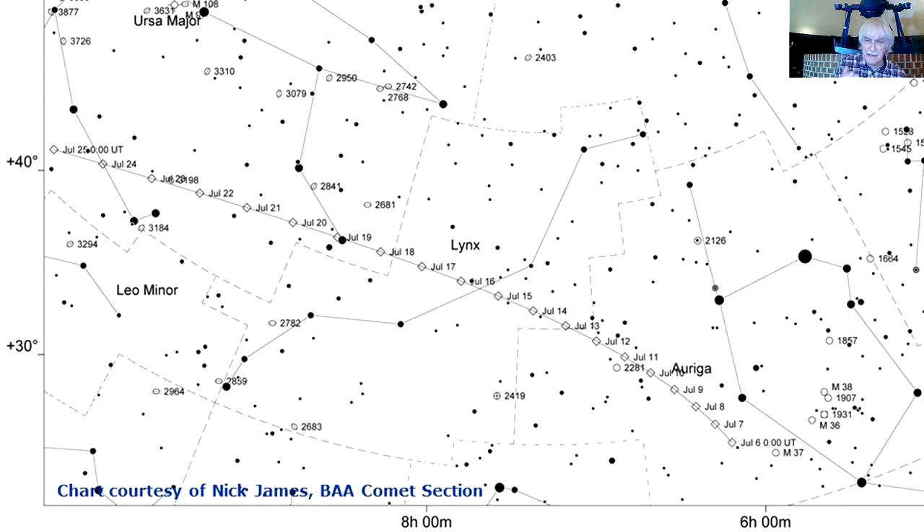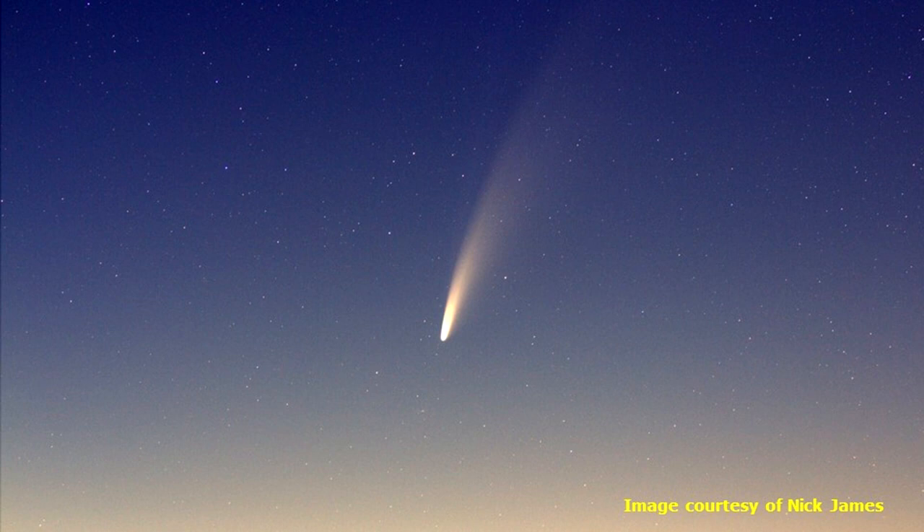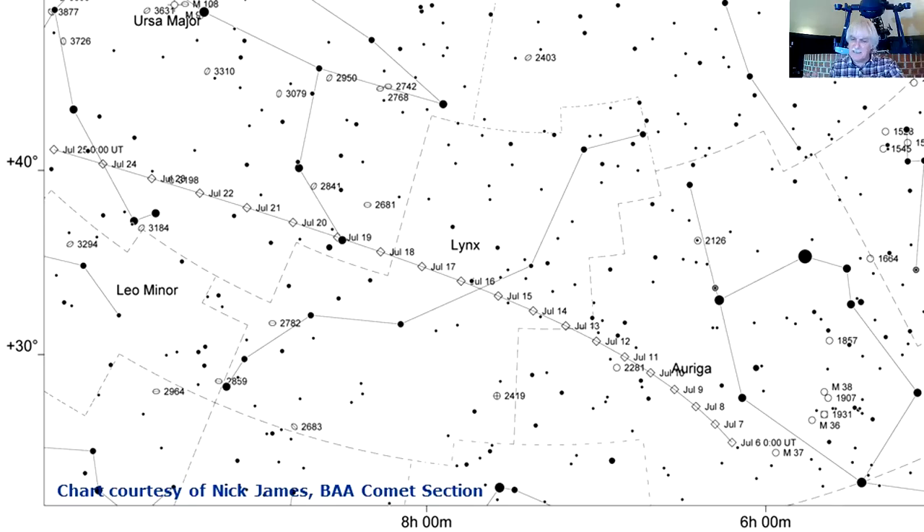Over the next few weeks, Comet NEOWISE is going to trek from the north-north-east in the morning sky to the north-north-west in the evening sky. You can see the dates along the path of the comet — it's moving from Auriga, then through into neighbouring Lynx, and then through into Ursa Major, the Great Bear, where most people recognise the seven stars of the Plough. At the moment you need to get up pretty early — looking in the north-north-east from about half past two onwards. The comet is a beautiful sight in binoculars. As the comet moves into darker skies, it's now possible to see not only the dust tail but also the thin streamers of the ion tail stretching up in the anti-sun direction.